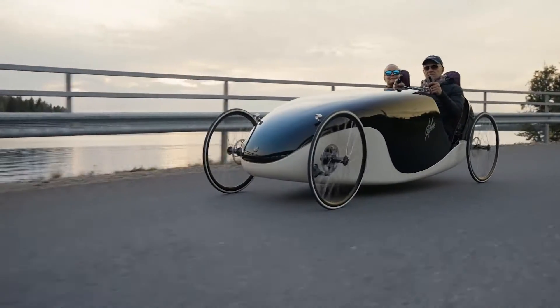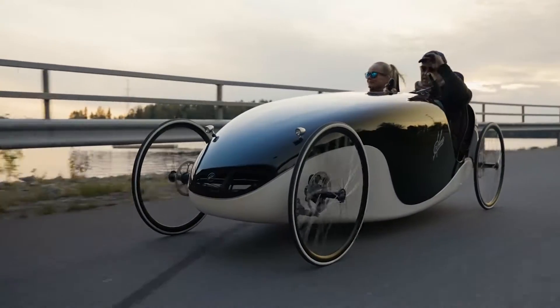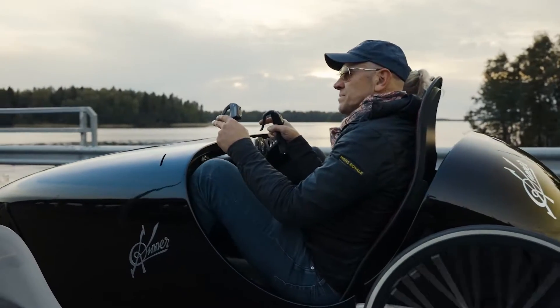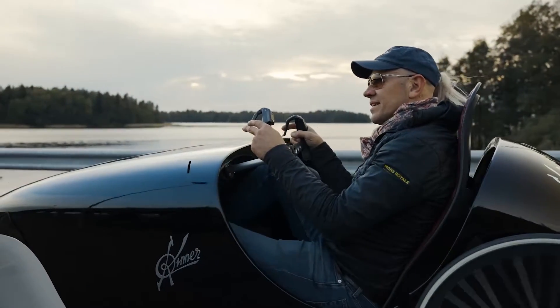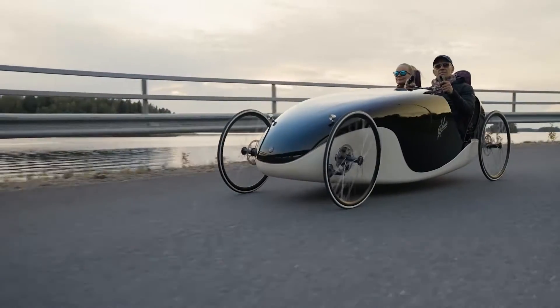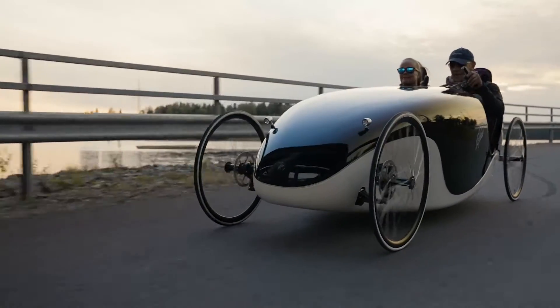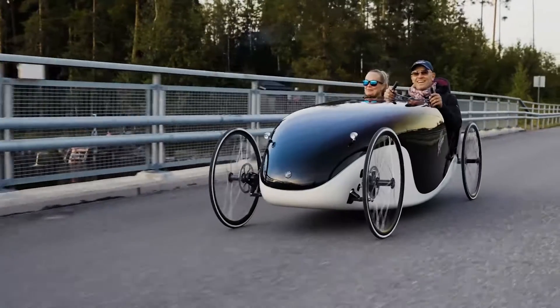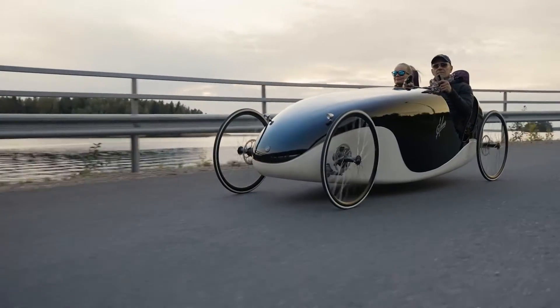The current prototype is 285 centimeters long, 100 centimeters wide and has a 220-centimeter wheelbase, allowing it to be legally classified as an electrically assisted bicycle. Among other things, it sports lightweight fast-rolling road bike wheels, a composite chassis with a hinged forward-opening hood for easy access, padded bucket seats and an airplane-style interior.